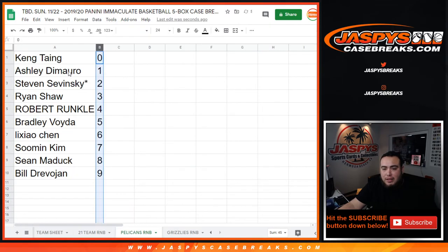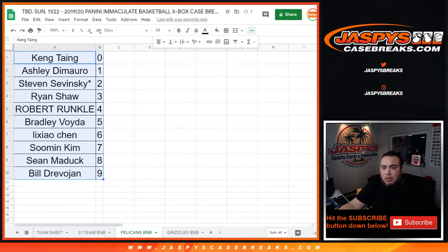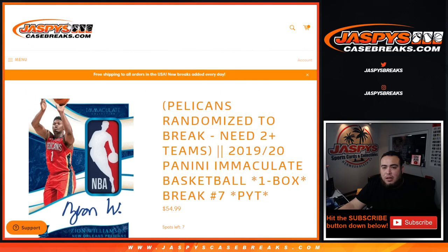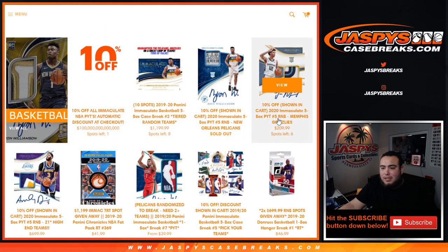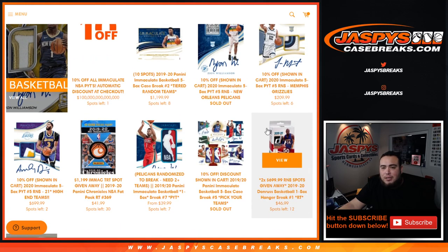There you go guys — that was just the randomizer for the Pelicans RNB. Again, for this break to sell out we still need to do a little bit of work. We have six left in the Grizzlies random number block, two left in the high-end 21 team RNB, and you can win a couple spots in that break with this filler that's down to 12. Let's get that done tonight guys — jazbeescasebreaks.com.